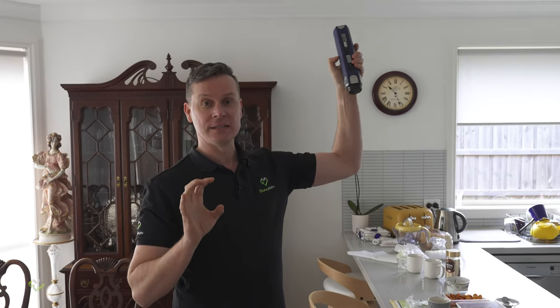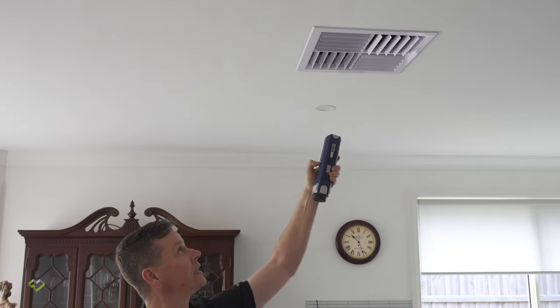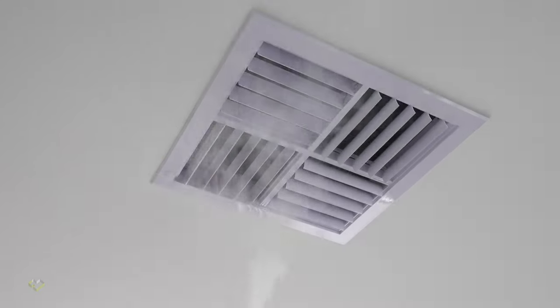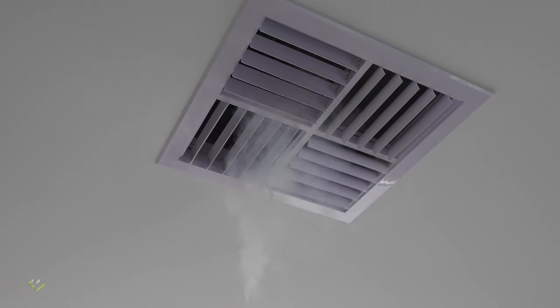We've just started the ducted heating system. And because this return is sucking in so much air from the roof, it's pressurizing the house and it's just making all the warmer conditioned air go straight up through the evaporative cooler.